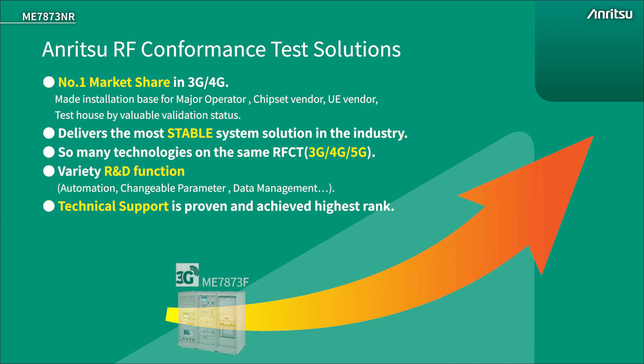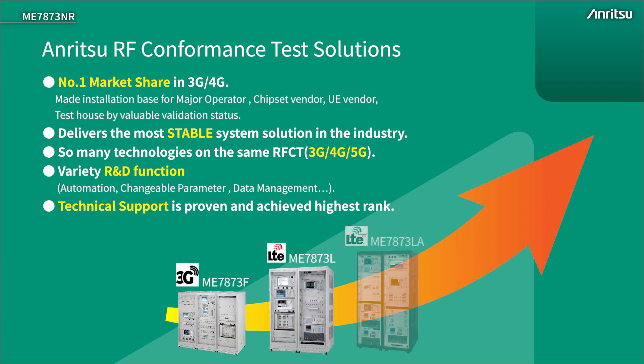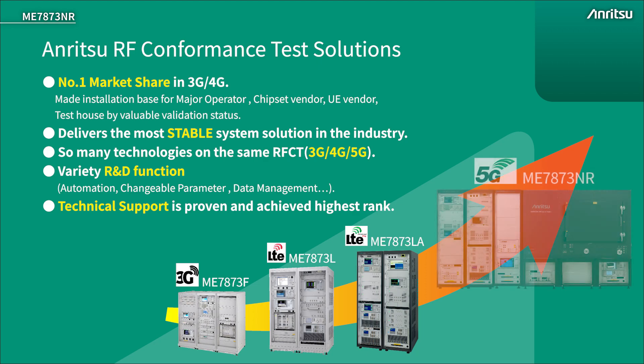Anritsu's ME7873 has a long history in RF conformance test as the number one test system for major network operators, chipset and device vendors, and test houses. One key factor in choosing Anritsu is that it is the most stable RFCT test system on the market, capable of running different radio access network technologies on the same platform. Anritsu also operates a world-class technical support service with dedicated inter-region support engineers.